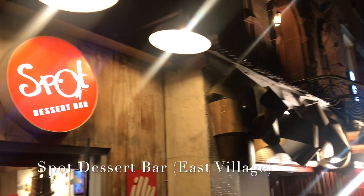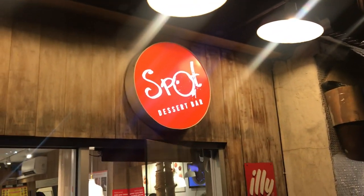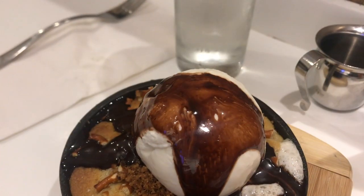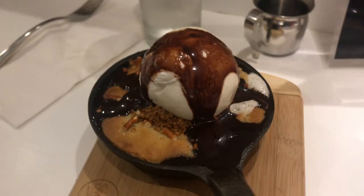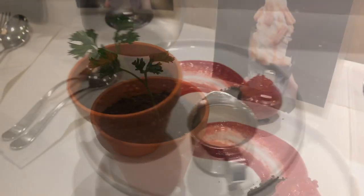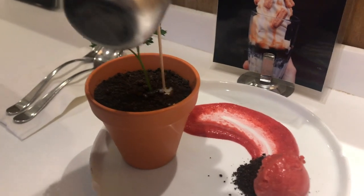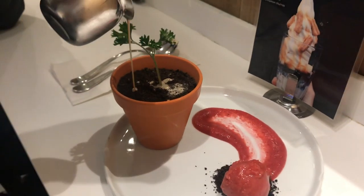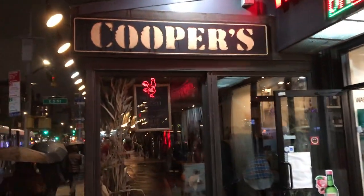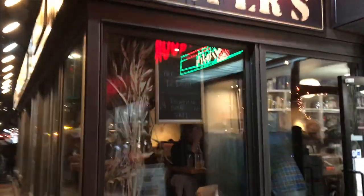Heading down to the East Village — you've got Spot Dessert Bar. Let me tell you, Spot is the spot. It is always packed. They have two locations there and a few around the city. It is a dessert lover's paradise — look at this stuff, oh my god.